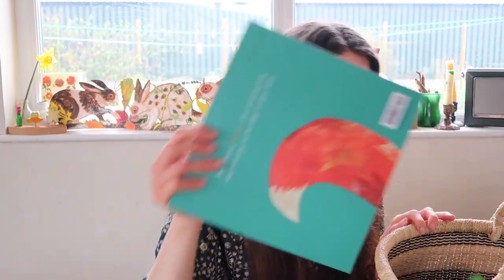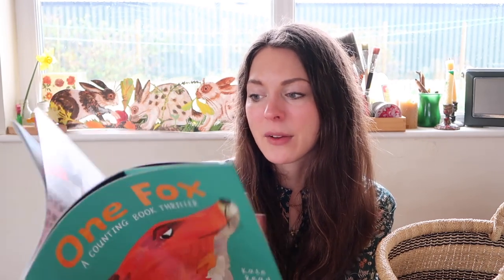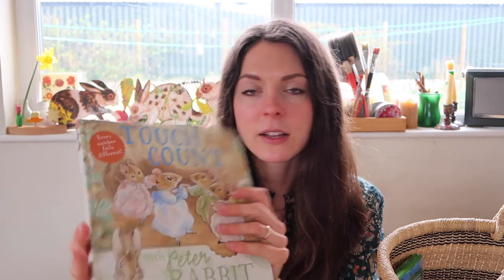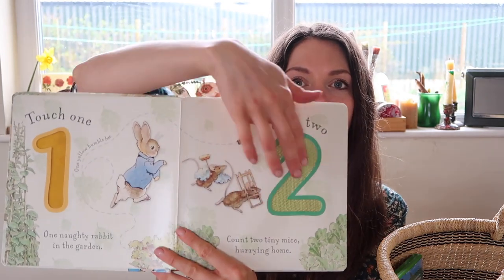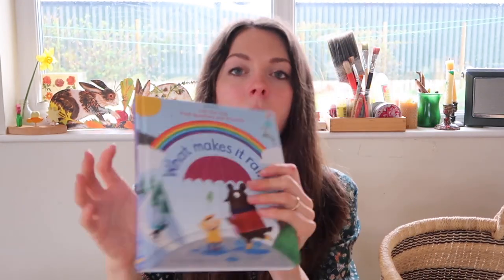I have a counting book — we're still on One Fox, the counting book thriller. We have chickens so I love this book — it's about a naughty fox trying to get into the chicken coop and it's a great way of learning to count. The illustrations are beautiful. I also have the Beatrix Potter Touch and Count — I'm not sure if this is still in print but it's really nice for recognising the numerals and then it's got different textures. Toby in particular, my youngest, loves that one.